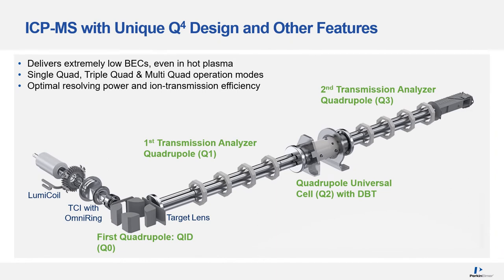The schematic of the 5000 shows this unique four-quadrupole system with several new patented hardware components. Carefully designed rods of Q1, Q2, and Q3 quadrupoles produce a perfect hyperbolic field, delivering optimal resolving power and high ion transmission efficiency. Several ways of operation are possible: single-quad, triple-quad, and multi-quad modes.